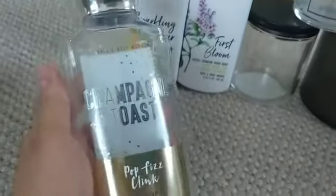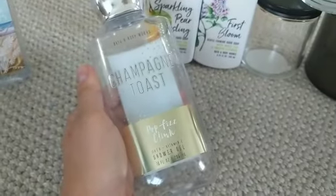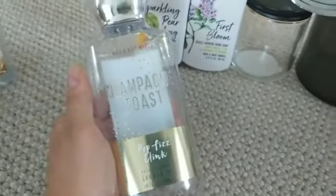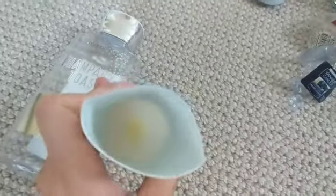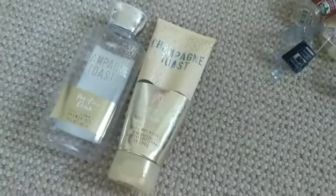Champagne Toast — I finished up the body shower gel and it's one of my favorite scents. I also finished up the Champagne Toast lotion. What I do is cut these in half to get every single last drop out, because there's so much hiding in there that you might be missing. I try to get the most bang for my buck. I finished up both of those and they were delicious.